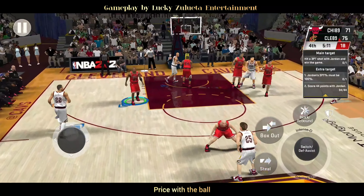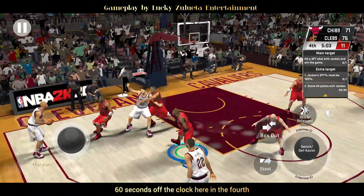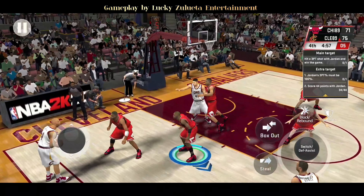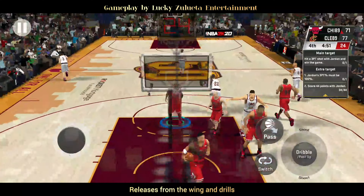Price with the ball, back to Nance, pass to Harper — 60 seconds off the clock here in the fourth. Back to Nance, here's Harper, shoots and releases from the wing and drills it.